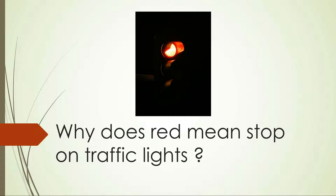I was just looking out the window and I wondered, looking at a traffic light, why does red mean stop and green mean go? So I looked it up.